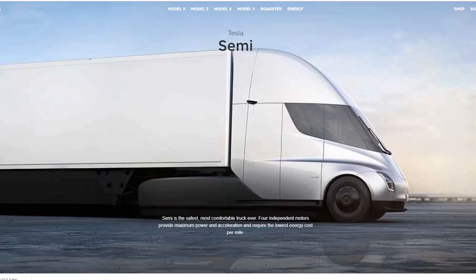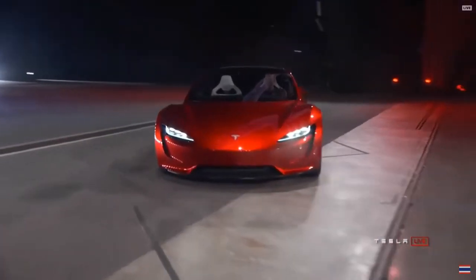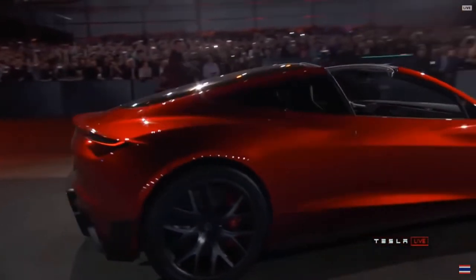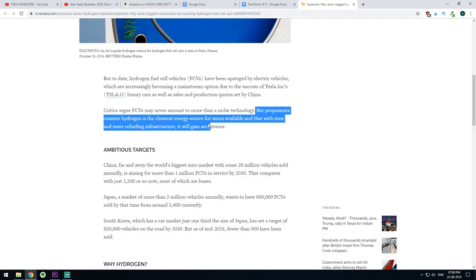The interest in FCVs has diminished because with the rise of electric vehicles such as the Tesla Roadster and Tesla Semi, it's been proved that EVs can push boundaries previously thought to be roadblocks. However, proponents of FCVs say that if sufficient interest is put into them, we may see the cleanest energy source that automobiles have ever received. There are skeptics, but everything seems impossible until it's done.